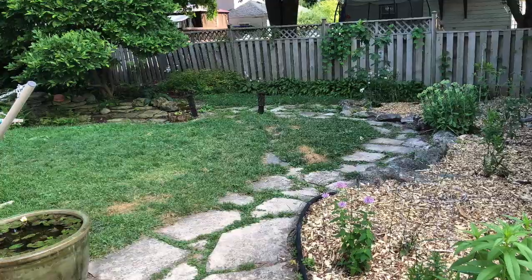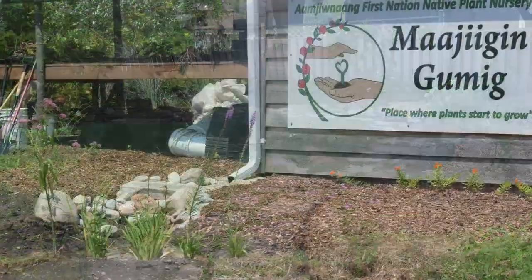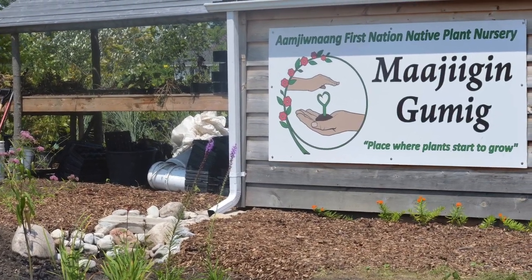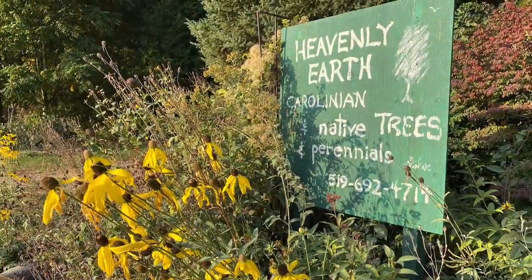At the time, I was living in a small house on the north side of Chatham, but I had what I thought was a fairly large garden area to fill with native plants. The first chance I got, I took a trip to a couple of the only native plant specific nurseries in our area — Heavenly Earth near Bothwell and the Amgenon greenhouse in Sarnia.